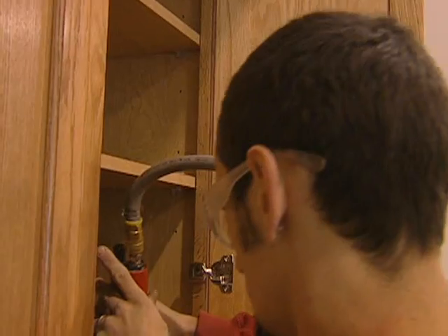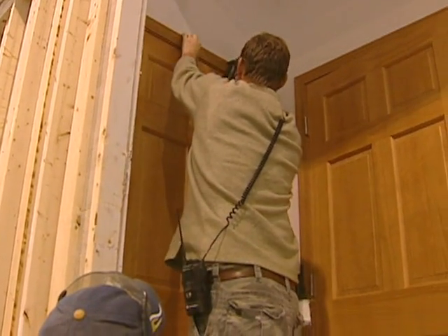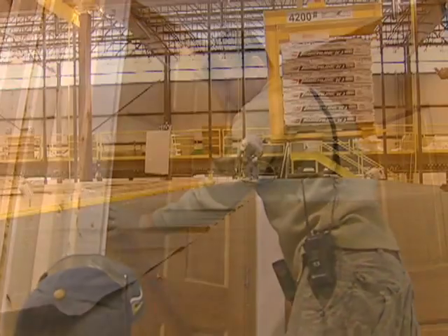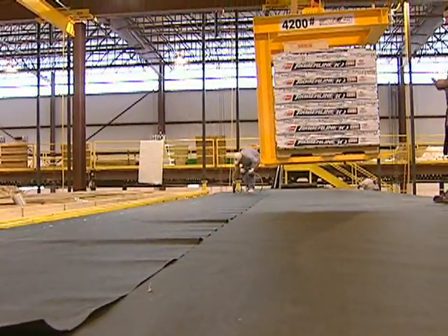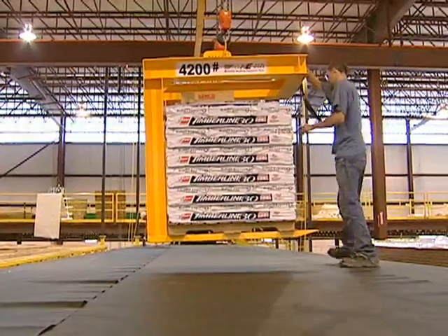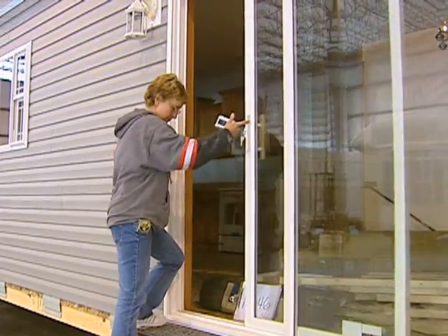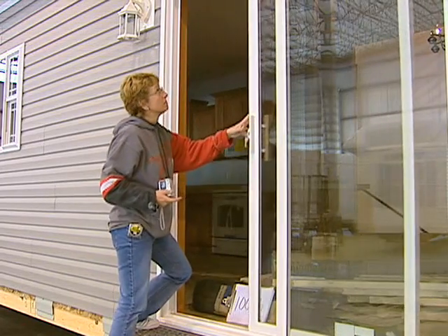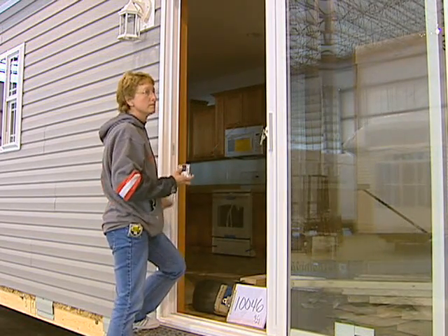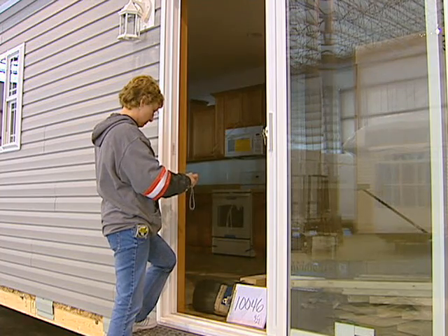Once the sections are completed and assembled, we install cabinetry, energy-efficient windows and doors. Admiration homes are built standard with 30-year architectural shingles by industry leader GAF. Our homes leave the facility 80–85% complete, shortening the time from construction to move-in. Finished materials are secured and transported with the home.